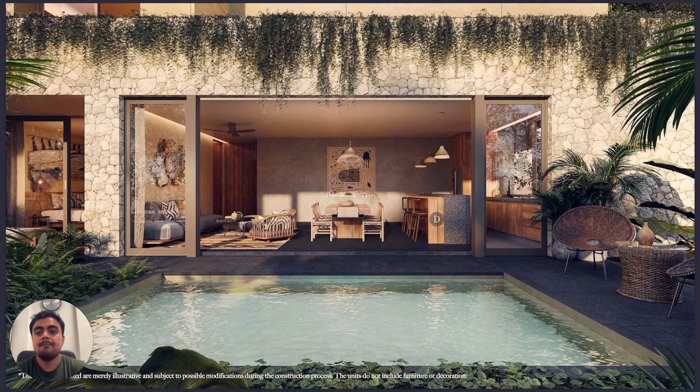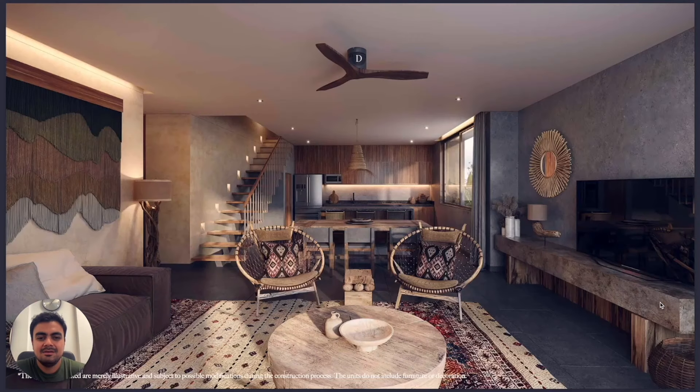You will see how lovely the design is. We use Mayan stone on the facade, and the garden units have a large private pool in the garden — this really invites you to spend time outdoors. It's an amazing feature.